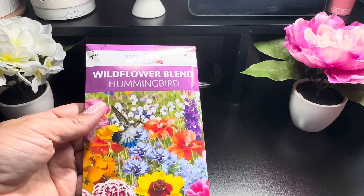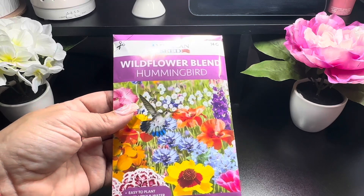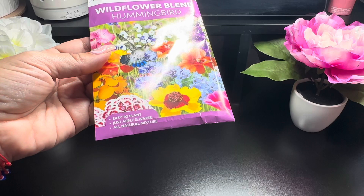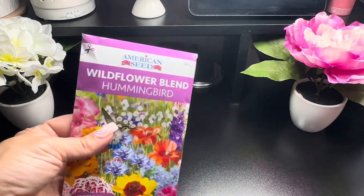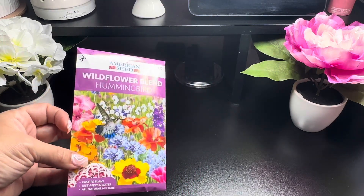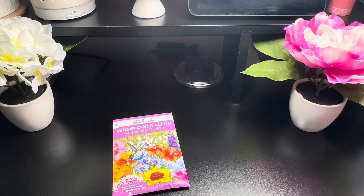From American Seed, I grabbed this wildflowers blend — it's the hummingbird mix and it's easy to plant, just apply water. I grabbed a pack of these to start planting in my mom's garden. I want to keep it going because she was constantly always planting her vegetables, her fruits, her flowers, so I just want to keep it going.